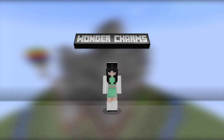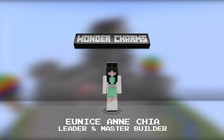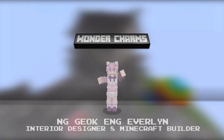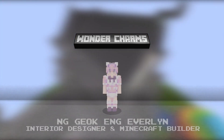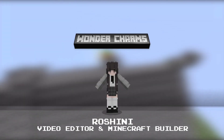Everyone, welcome to our Minecraft World Heritage Site. I'm Eunice Encha and I'm the leader of this team. I am Engyok Liu. I am Engjoeng Evelyn. I am Ashwina. And I am Roshini.